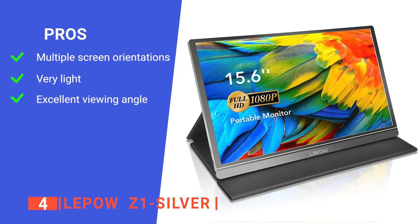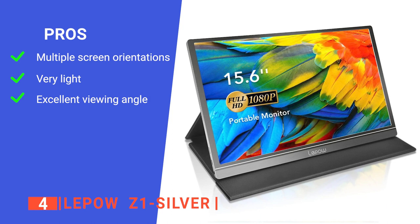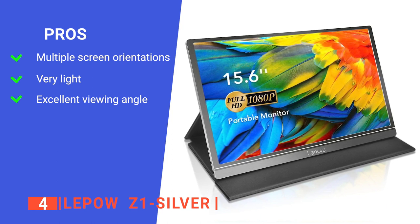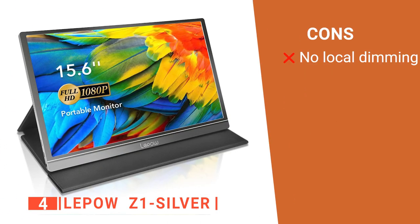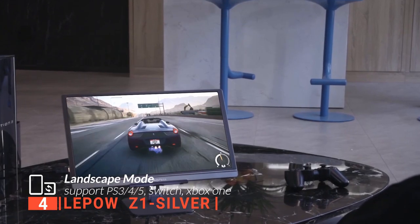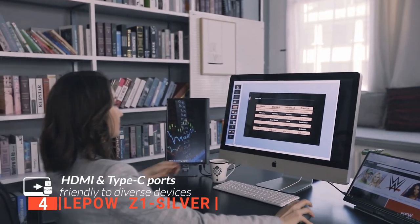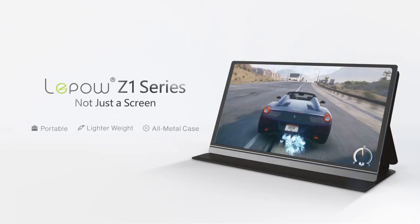Its pros are: it has an option for auto-rotate, and you can change it to portrait or landscape to get things done easily. It's very lightweight, so you can bring it anywhere, and it has a 178-degree viewing angle that gives superb color contrast and clear quality. However, it doesn't have a local dimming feature. If you want a great gaming experience while playing high-resolution games on a monitor with your PS3, PS4, Xbox One, Wii, or Switch, then the LiPOW portable monitor is the best choice.